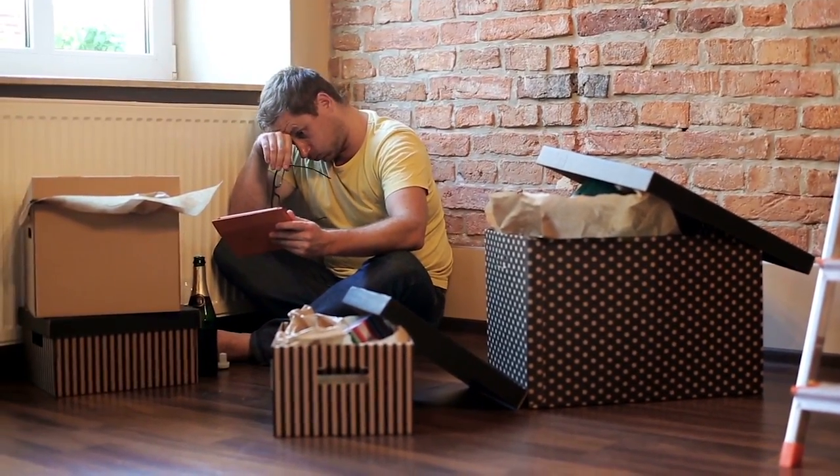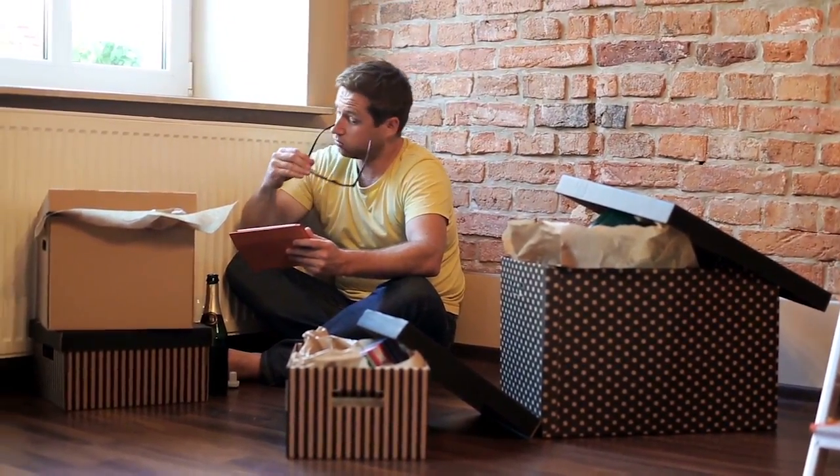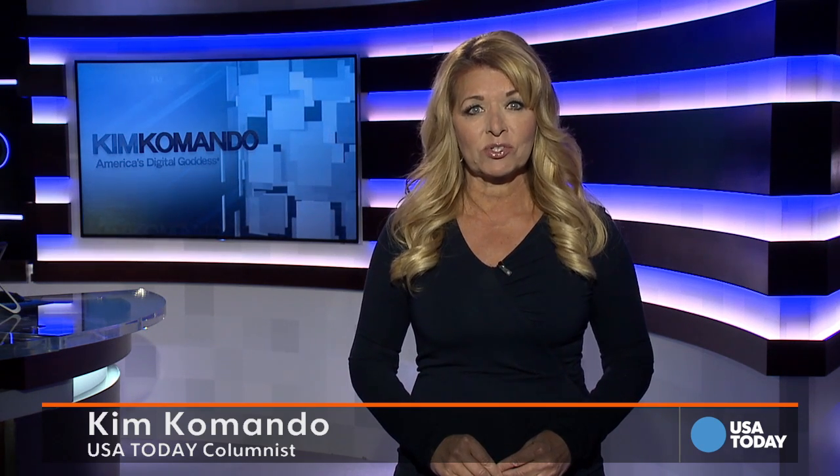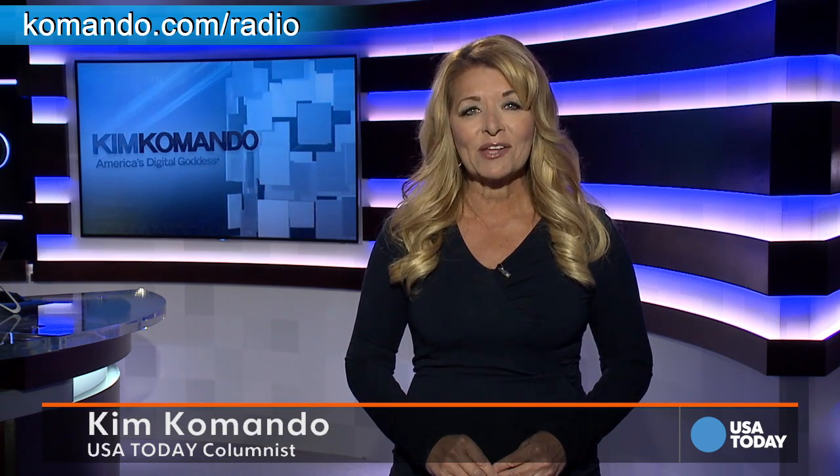There are a few more telltale signs to watch out for. Plus, I've included ways to protect yourself in this week's USA Today column. I'm Kim Commando. You can find my national radio show on over 400 top stations from coast to coast. To find the station nearest you, head over to commando.com/radio. And don't forget to download my free Commando.com app — it's in the Apple iTunes Store or Google Play.